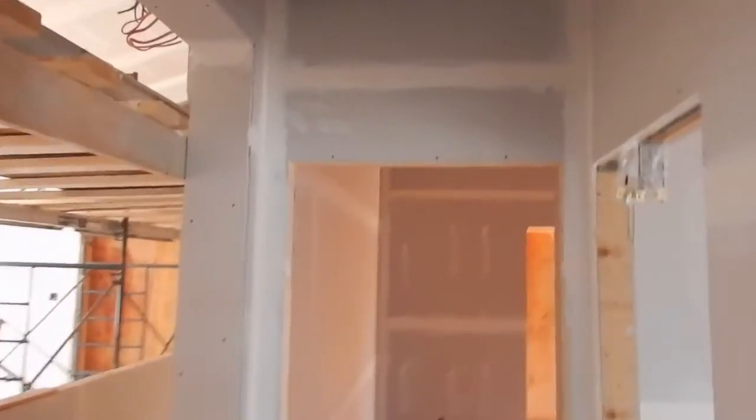So most of the connections to the seams have been taken care of here. In the bedroom, including the ceiling. Same thing in the hallway.